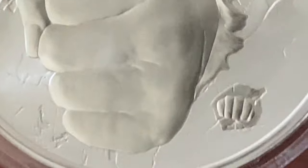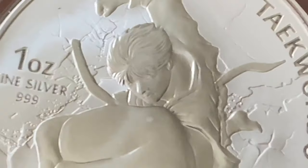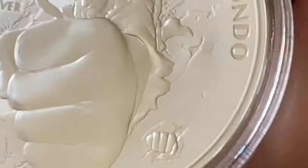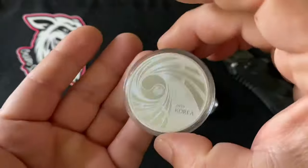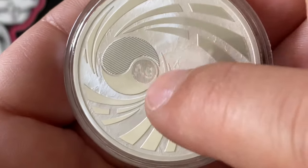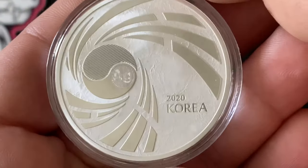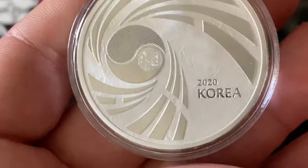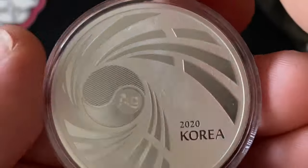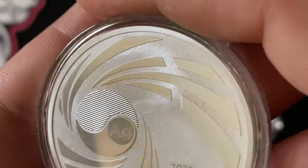I'm just gonna zoom in a little bit so you can see exactly how much detail they get on these. Really really nice stuff — they do very original designs. And then on the other side, let's check it out — I'm gonna flip it around. We got basically the yin-yang from the South Korean flag. You have the security feature — AG — move it around a little bit and you can get the 999. There it is: 2020 Korea. Nice little swirl, very generic design, which I like most of the time. If there's a lot going on on one side of the coin, I kind of like a generic reverse. That's just my opinion.